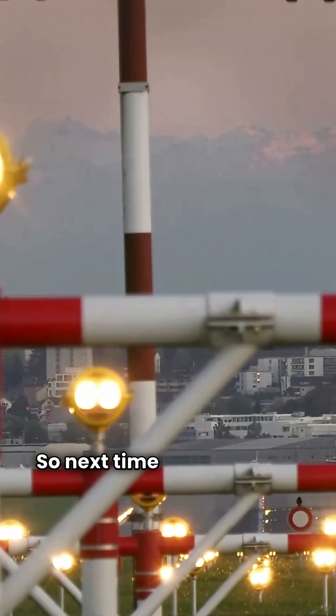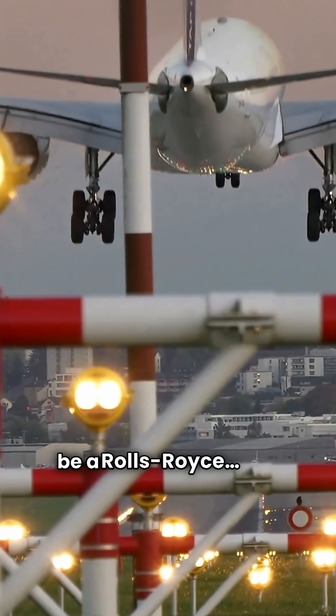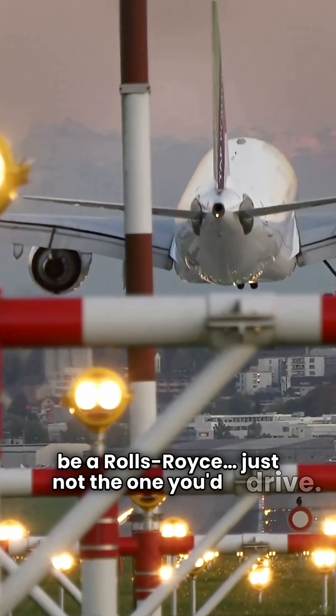So, next time you fly, check the engine logo. It might be a Rolls-Royce — just not the one you'd drive.